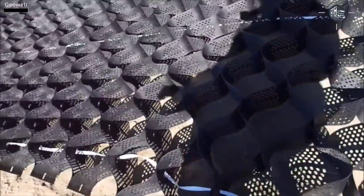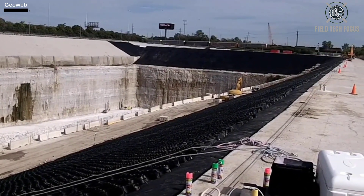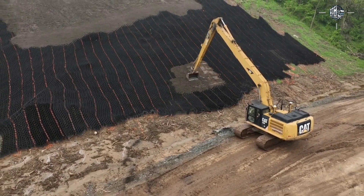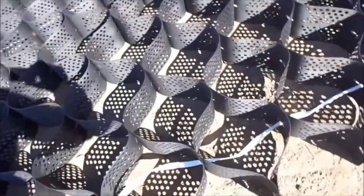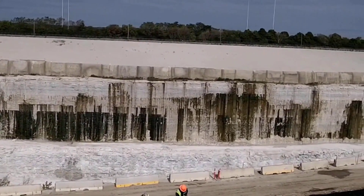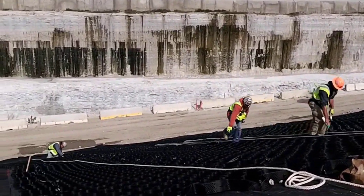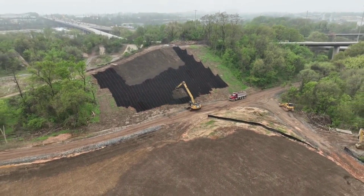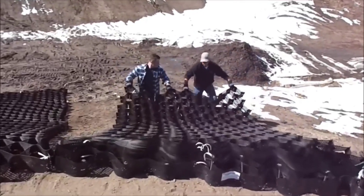The primary function of GeoWeb is to reinforce the soil by distributing the load more evenly between soil layers, which lowers the risk of shearing. This mesh is so effective that when laying a road, for instance, it allows the material layer between the asphalt and the ground to be 50% thinner. Additionally, the subgrade can withstand 10 times more cyclic loads before accumulating the same deflection as its counterpart without GeoWeb.